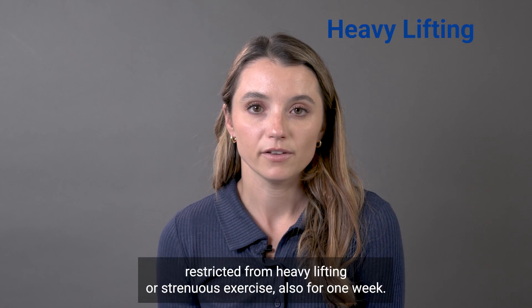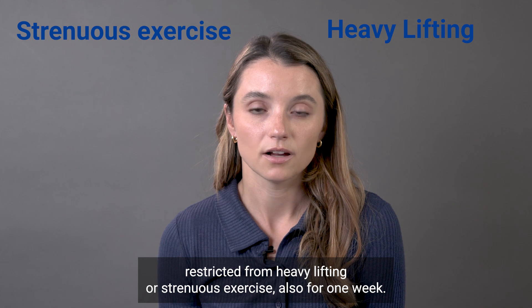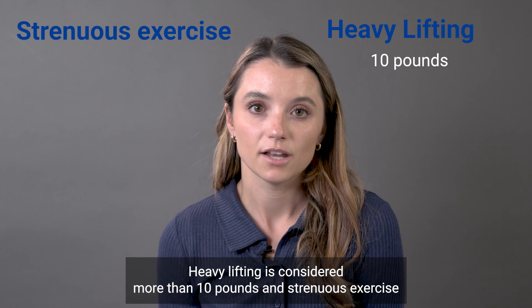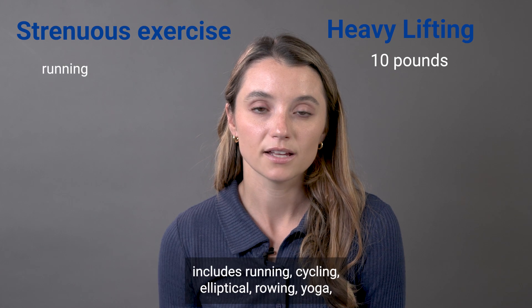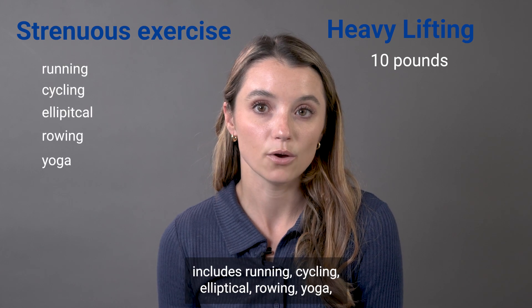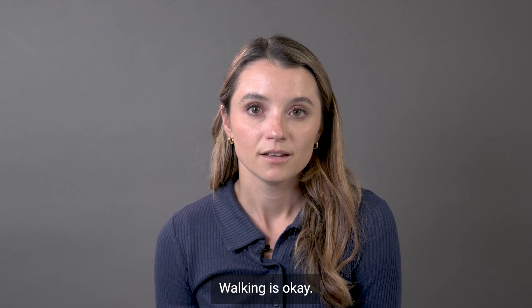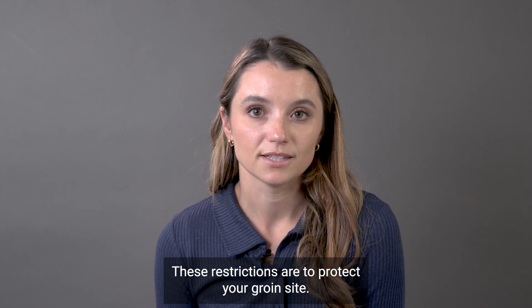Activity-wise, you are restricted from heavy lifting or strenuous exercise, also for one week. Heavy lifting is considered more than 10 pounds and strenuous exercise includes running, cycling, elliptical, rowing, yoga, golf, pickleball, using a lawnmower, etc. Walking is okay. These restrictions are to protect your groin site.